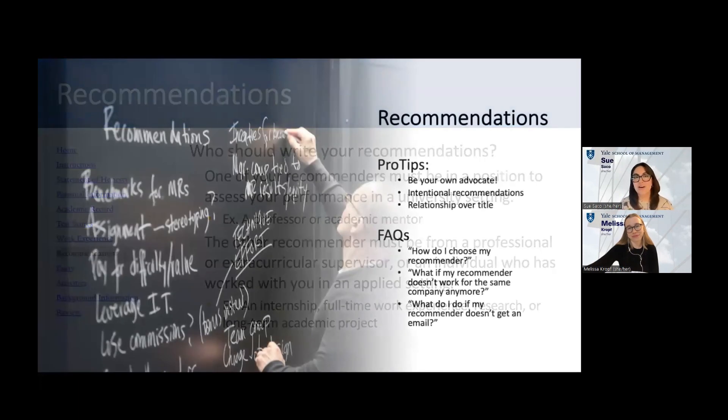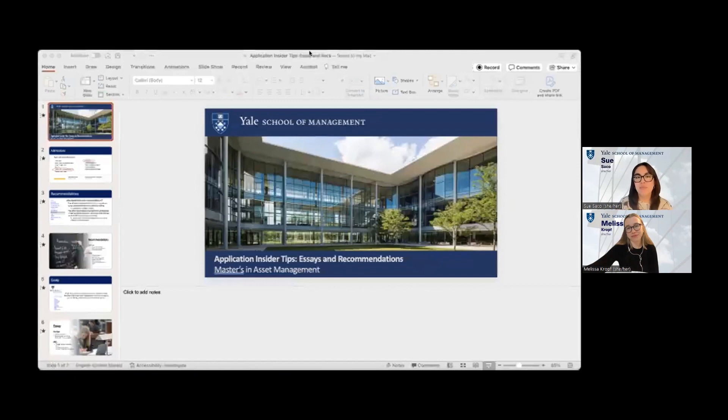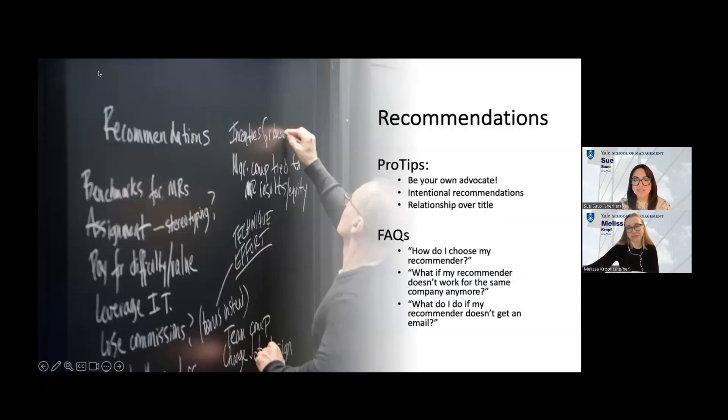Now for my pro tips on getting the most out of your recommendations. You can be your own advocate. Reach out to your recommender and say, let's go out for coffee and talk about what I did in your class or during that internship, and what I'm doing now — jog their memory about what you accomplished during your time together, but also what you've been doing since. That helps them write a better recommendation. If they have a better sense of why you're applying to a master's in asset management and what they should be highlighting, that's exactly what we're looking for.